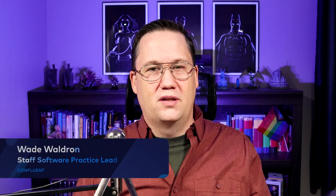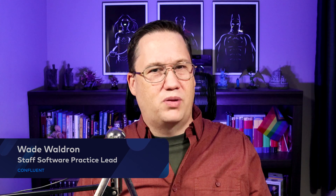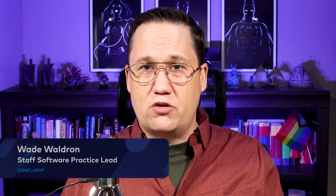Hi, I'm Wade from Confluent. Software development often consists of long release cycles and plenty of manual testing. But with microservices, one of our goals is to increase our velocity, which means shortening the time to delivery. Let's see how we can achieve that.